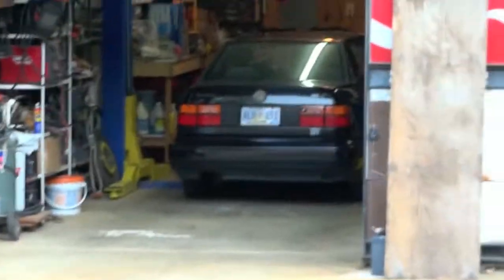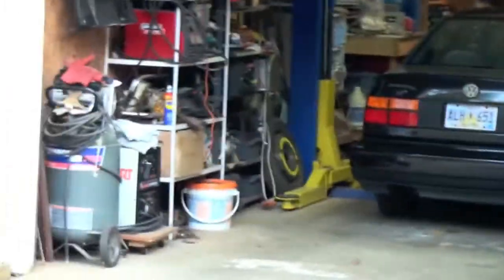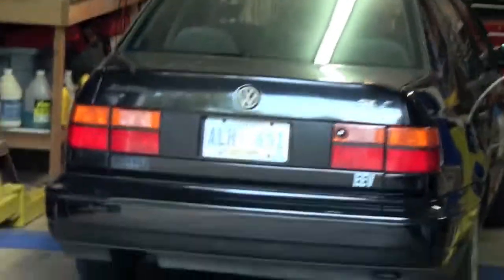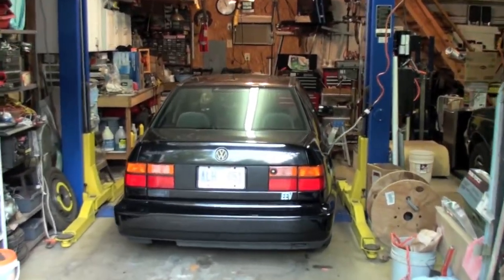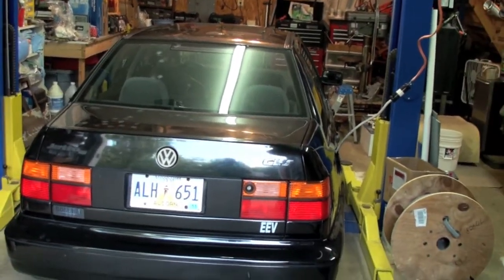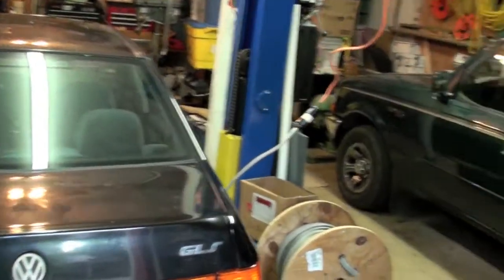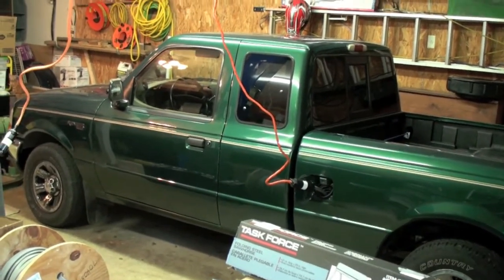This is James from North Mississippi. First of all, this is an electric Jetta built back in 2005 with about 35,000 all-electric miles on it so far. Then in 2007 I built an electric Ford Ranger and we've got about 11,000 miles on it so far.